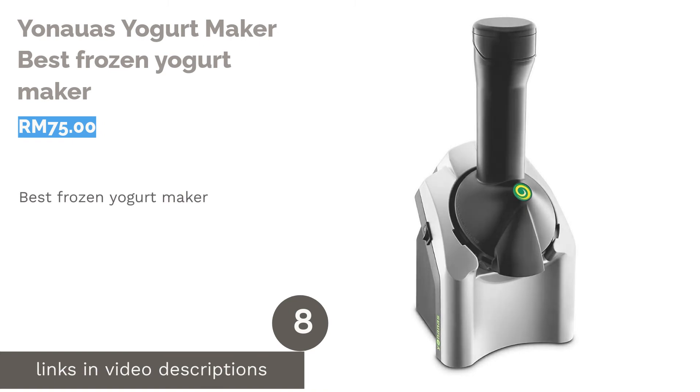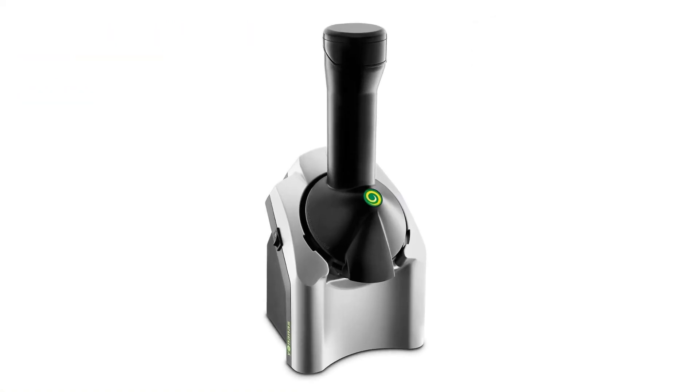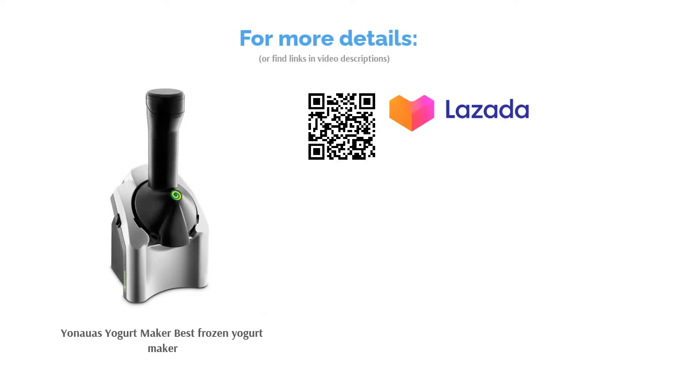The next product is Yonawa's Yogurt Maker, the best frozen yogurt maker. For those who are lactose or gluten intolerant but love ice cream and yogurt at the same time, then this machine is for you. It allows you to enjoy delicious, creamy and healthy frozen yogurt within seconds. Additionally, the detachable motor parts make cleaning effortless.